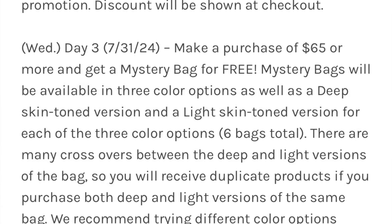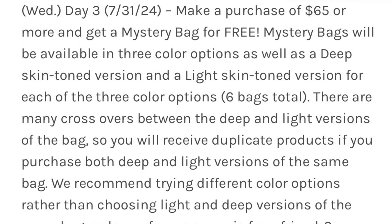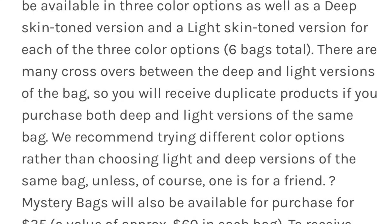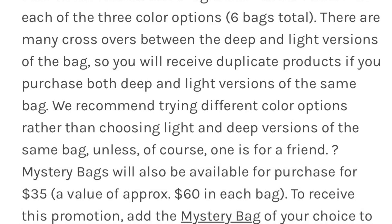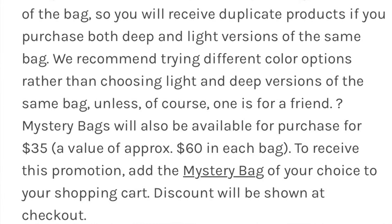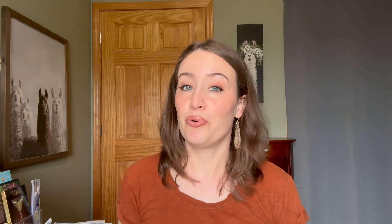This year the mystery bags will be available in three color options, as well as a deep skin tone version and a light skin tone version for each of the three color options — so there are going to be six mystery bags to choose from. There are many crossovers between the deep and light versions of the bag, so you will receive duplicate products if you purchase both deep and light versions of the same bag.